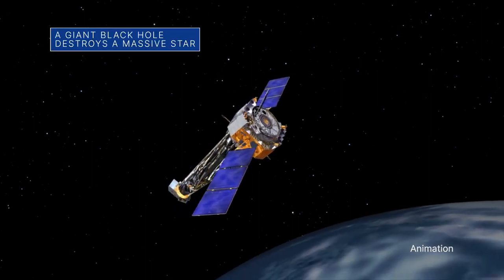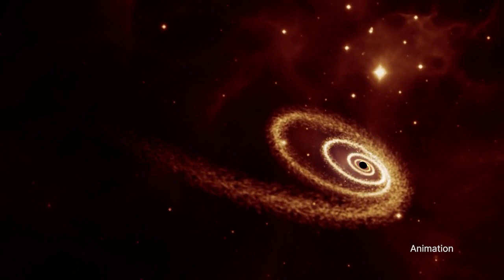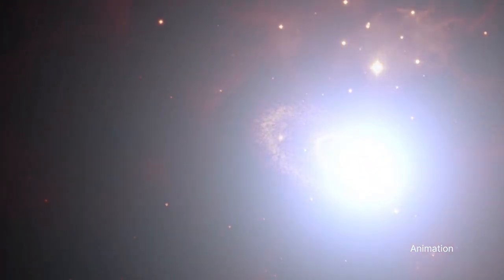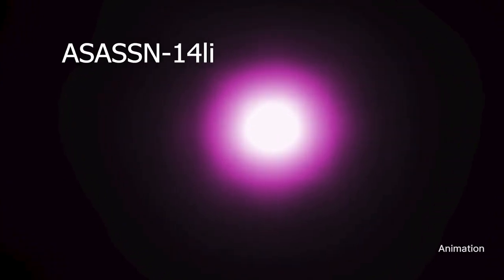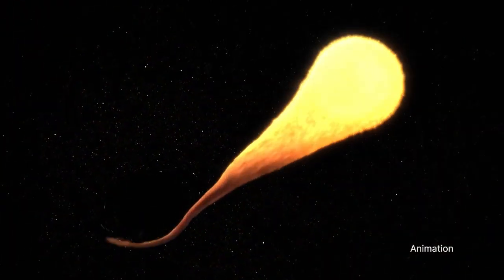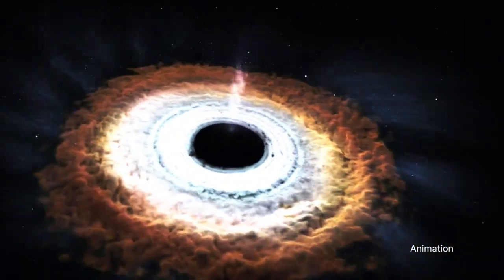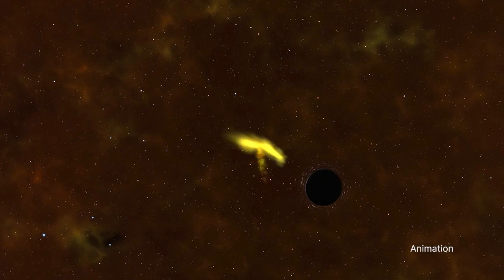Astronomers used our Chandra X-ray Observatory and ESA's XMM-Newton to study material believed to be from a star that was ripped apart by a giant black hole – an event being called Assassin 14 Li. The relative amount of nitrogen to carbon astronomers found indicates that the material weighs about three times the mass of our Sun, which would make the star in Assassin 14 Li one of the most massive ever seen ripped apart by a black hole to date.